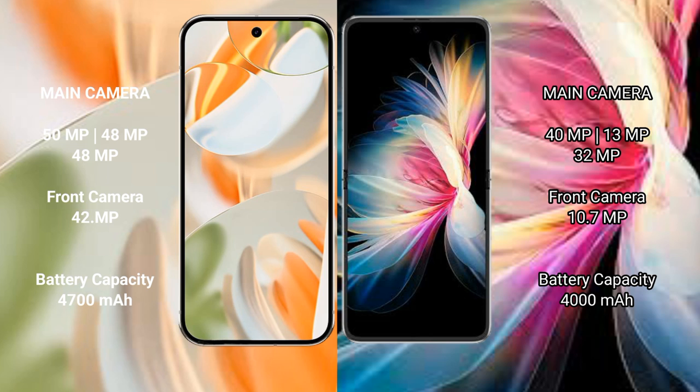The Huawei P50 Pocket features a triple rear camera setup with 40MP, 13MP, and 32MP lenses, and a 10.9MP front camera. The Pixel 9 Pro packs a 4700mAh battery with 27W fast charging support, while the Huawei P50 Pocket has a 4000mAh battery with 40W fast charging support.